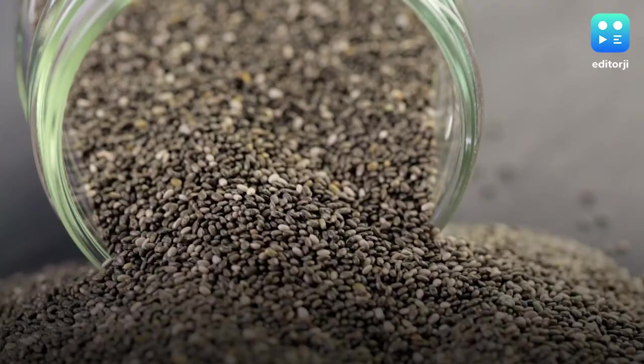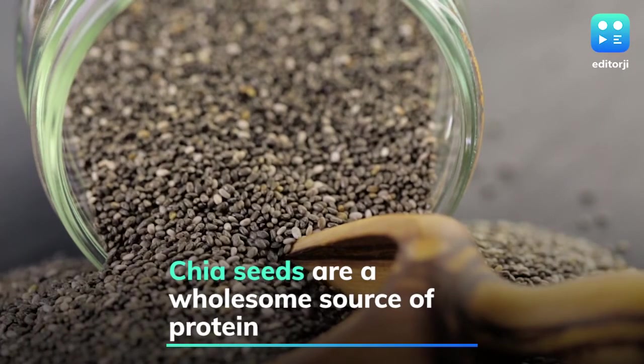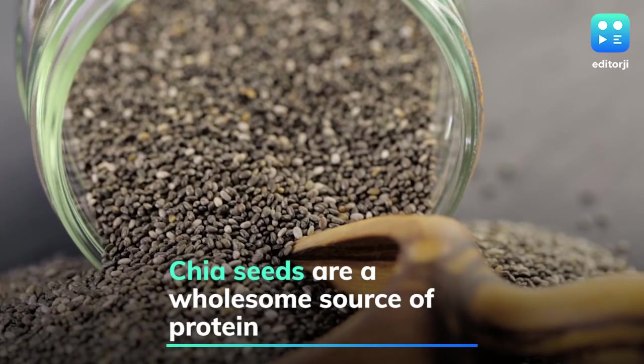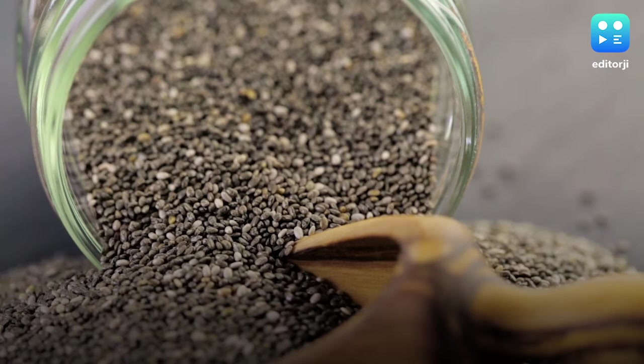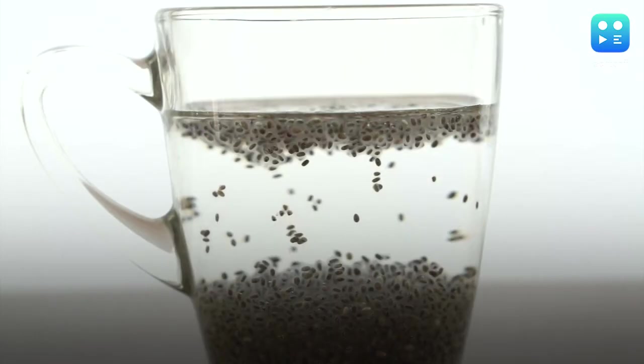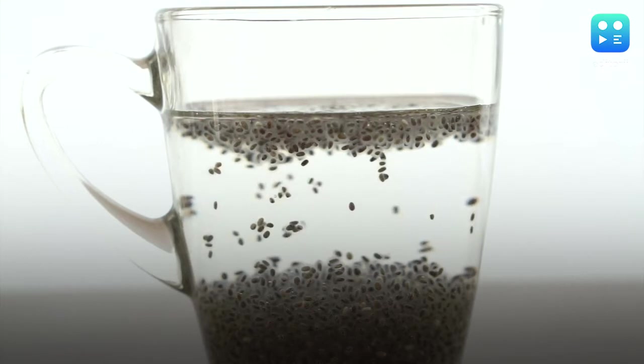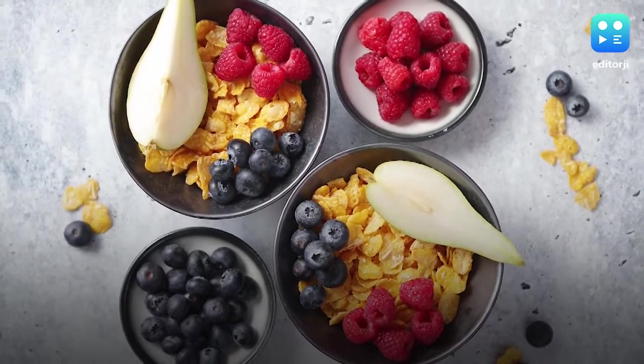Chia seeds are a wholesome source of all the protein the body requires at the start of the day. They're also very rich in iron, fiber, and magnesium. The best way to have chia seeds is to soak them in water or milk overnight and have them once you wake up, as they are low in calories and high in fiber.